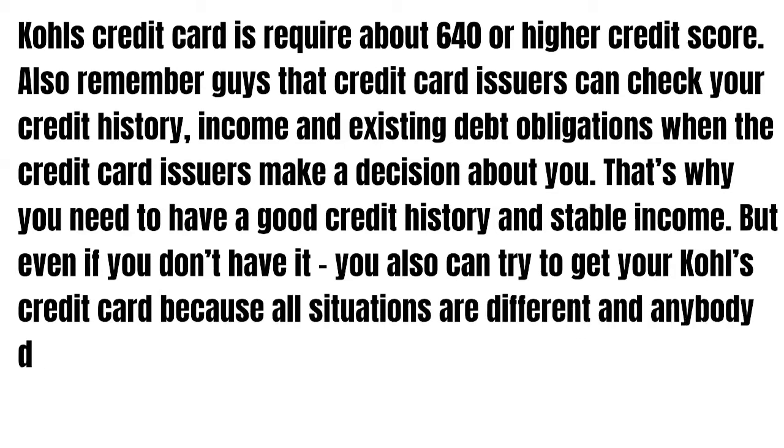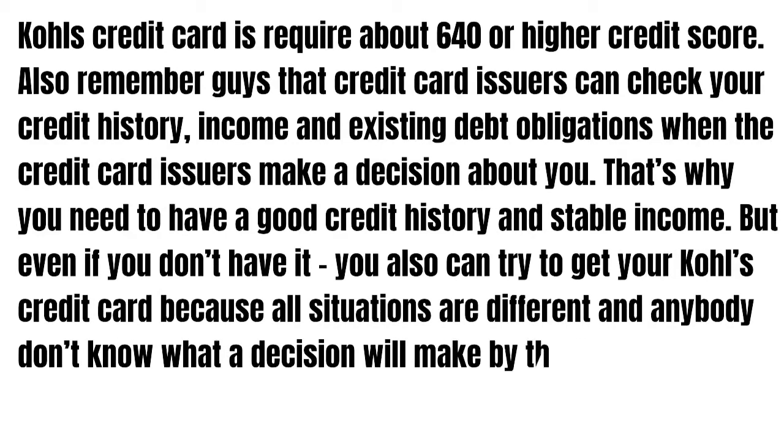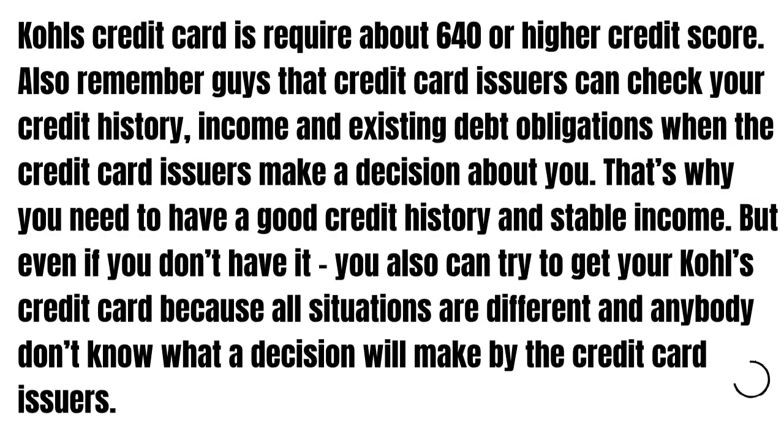But even if you don't have it, you can still try to get your Kohl's credit card, because all situations are different and nobody knows what decision will be made by the credit card issuer. So guys, that's it. If you have questions, write them in the comments. Thanks for watching and see you in the next videos.